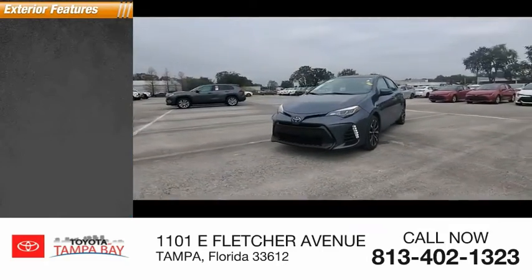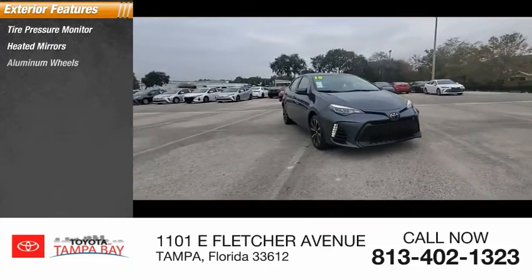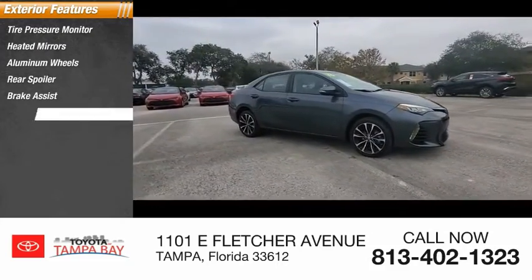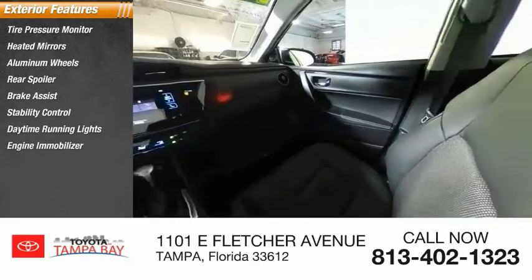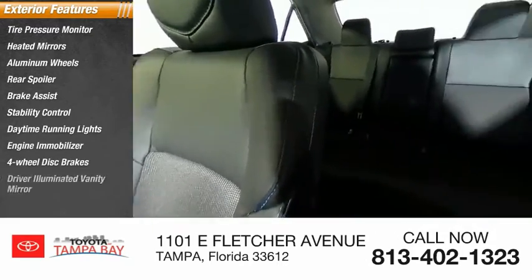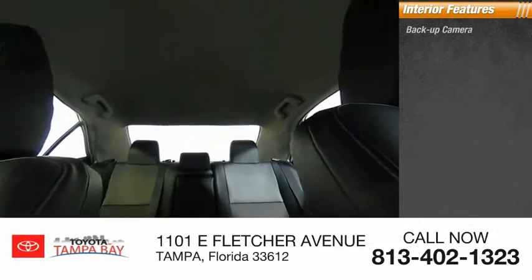Here are some of this vehicle's great options: tire pressure monitor, heated mirrors, aluminum wheels, rear spoiler, brake assist, stability control, daytime running lights, engine immobilizer, four-wheel disc brakes, driver illuminated vanity mirror.